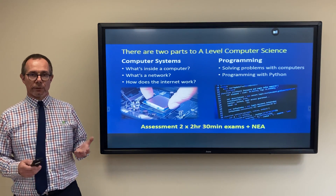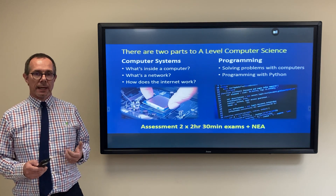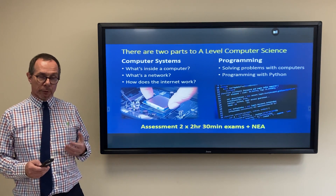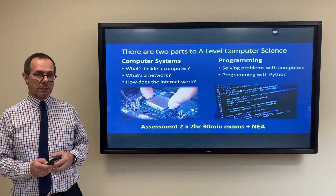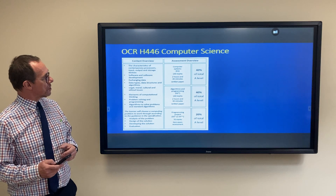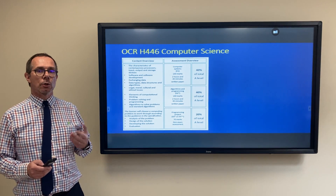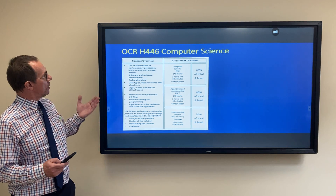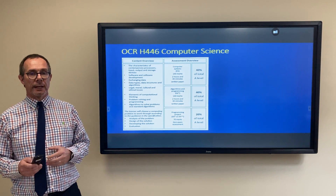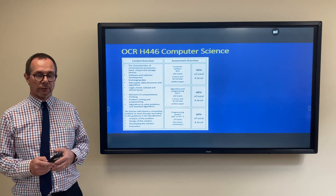The assessment of the course is based on two two-and-a-half-hour exams, and additionally a programming project which is worth 20% of the overall grade. The structure of the course you can see here. If you want more detail, I'd suggest you Google H446 on the OCR website — it gives you the entire specification and lots of useful information about the course itself.